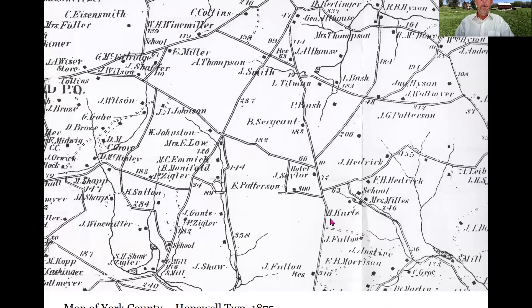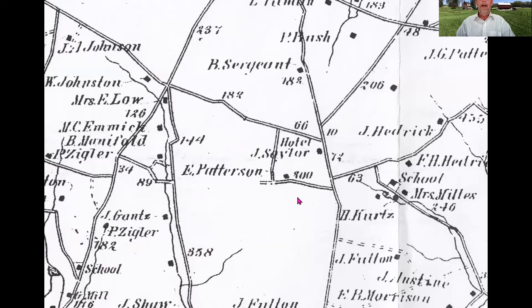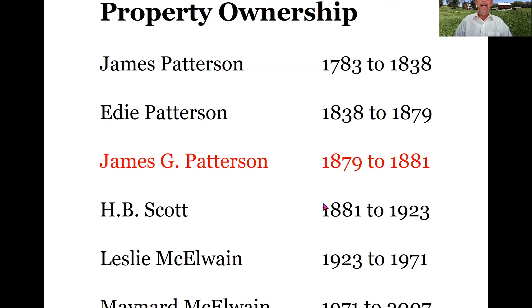The 1875 map of York County also shows Edie Patterson and shows the hotel, which at this point is being managed by Martin Saylor. Notice in the upper right corner the J.G. Patterson parcel — that's what Edie Patterson sold to his son, who is running his farm business up there. Edie dies in 1879, and James G. Patterson takes over much of the property including the home parcel with the original house. He owns it just until 1881 when he sells off that home parcel.